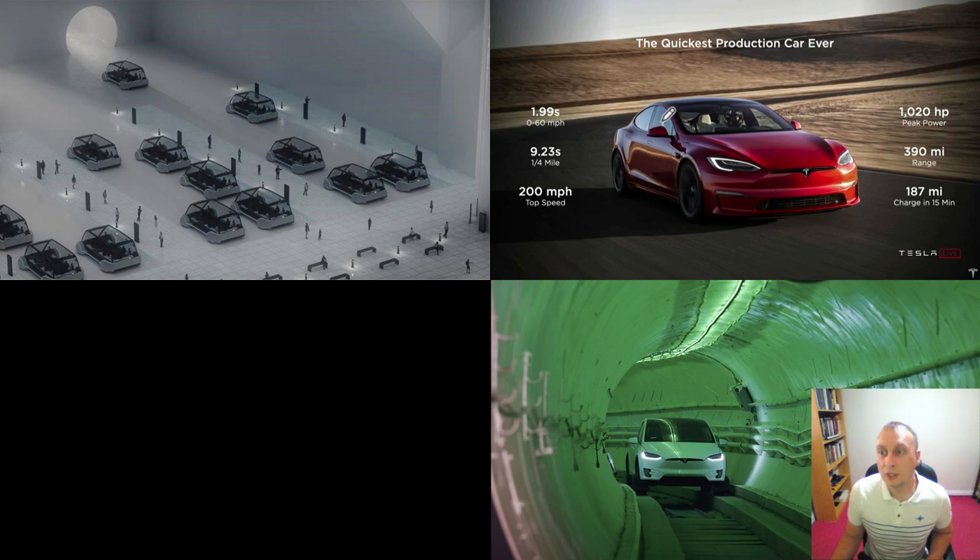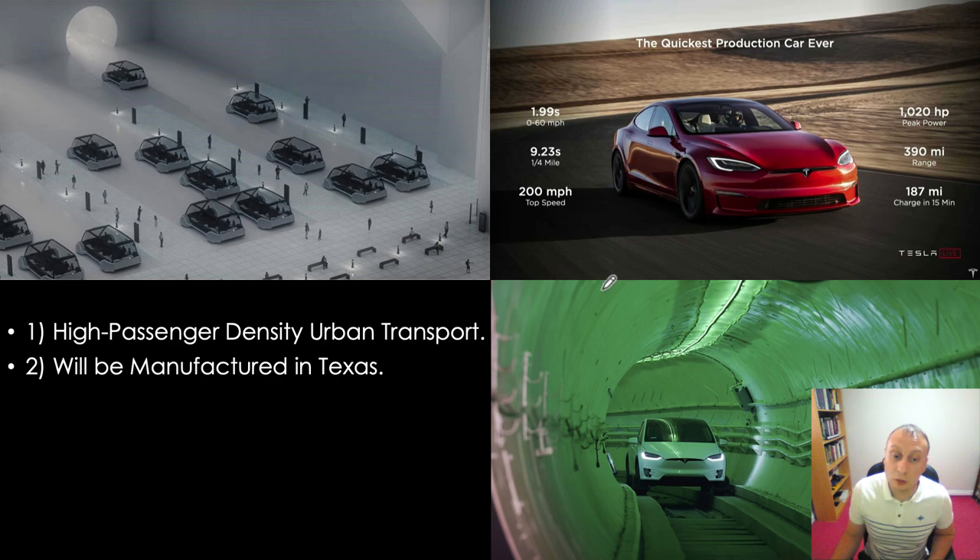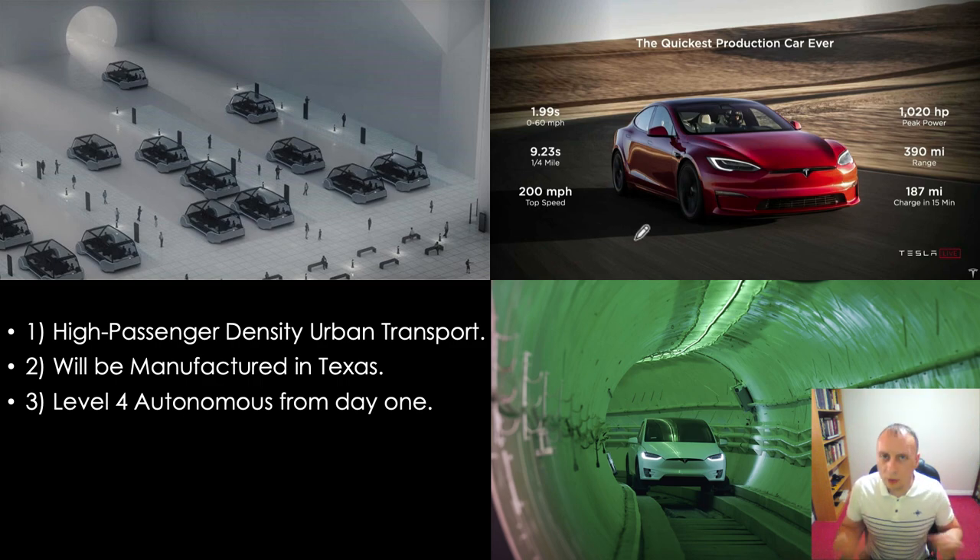The specs of the Tesla Model S are very good, and I expect the autonomous electric vehicles in the Boring Company system will have similar-ish specs — probably slightly slower because they'll be heavier, although they will have a larger battery pack. To summarise: it's going to be a high-passenger-density urban transport, manufactured in Texas, possibly Nevada or Berlin. It will be Level 4 autonomous from day one. At this very moment, they are collecting data and refining full self-driving, and I believe by the end of this year to mid-Q1 of next year they will be getting very, very close to Level 4.